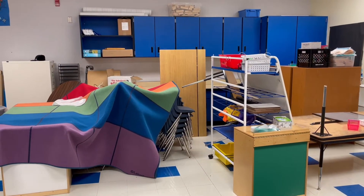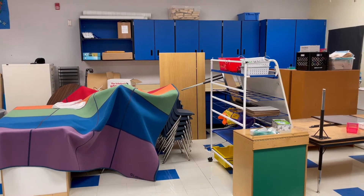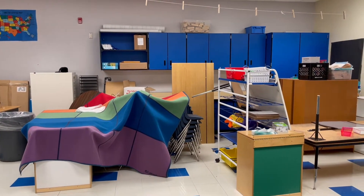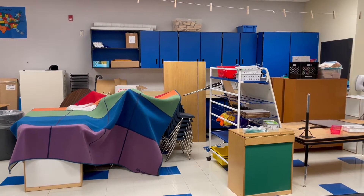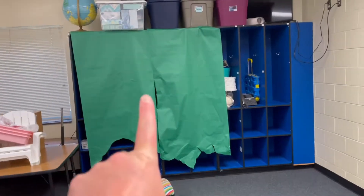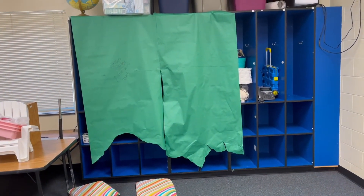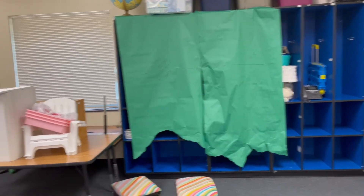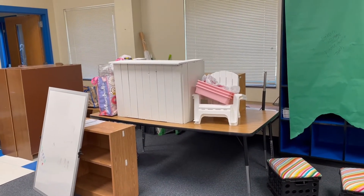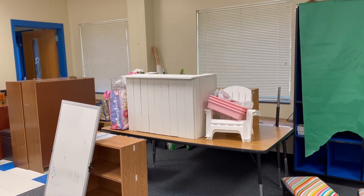My day today is just going to be rearranging the furniture and actually seeing what I have, because someone else was in this room before. So anything that's not mine that was already in the room I need to move around to see what we've got. Most of my stuff is in here — I stored it in the cabinets and the little cubbies — and then this is my own personal furniture. It might take a little bit so it might not all get done today.